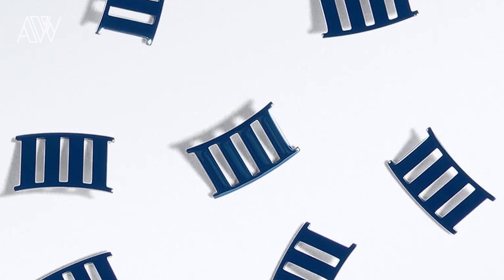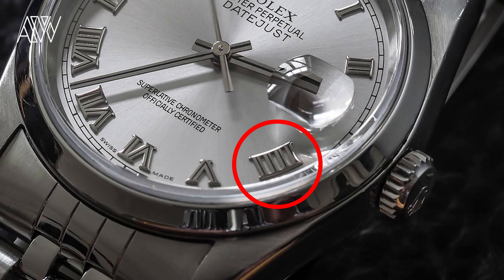Point number two is the Rolex clockmaker's four. It's about the dial design Rolex uses when they include Roman numerals. Instead of using the normal notation with IV, they use four I's (IIII). This is mainly because it creates a well-balanced dial design. It's purely aesthetic and has no practical function whatsoever, but it's very interesting to see.